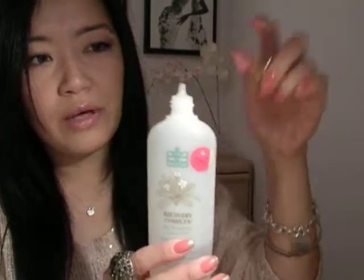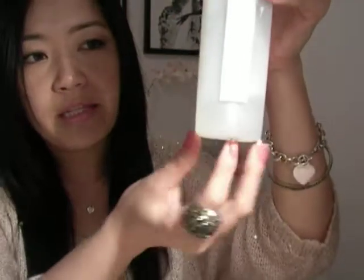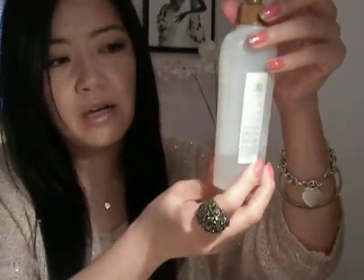Another product I use for kind of the same purpose is this Bain de Terre product — sorry if I'm butchering the name. It comes in a squeeze bottle form and inside is just a clear serum-y type thing. It's supposed to be a recovery complex spa therapy for stressed hair — basically it relaxes your hair a little bit and makes the frizzies go away. I use this when I do curly hair or when I just want it to be a little bit more natural looking.